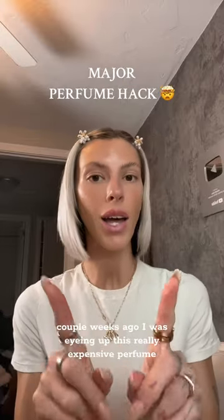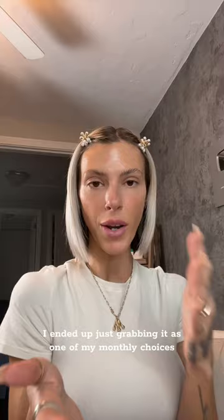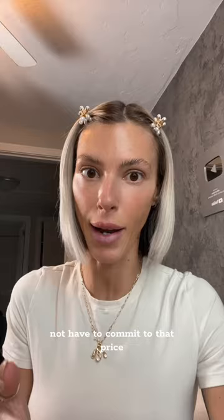A couple weeks ago I was eyeing up this really expensive perfume I wanted. I ended up just grabbing it as one of my monthly choices for my Scentbird subscription instead, so I could just try it out and not have to commit to that price. Lo and behold, I didn't like it — zero out of ten, would not recommend.